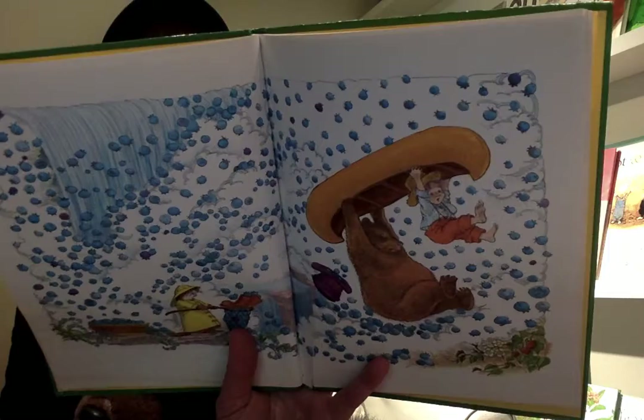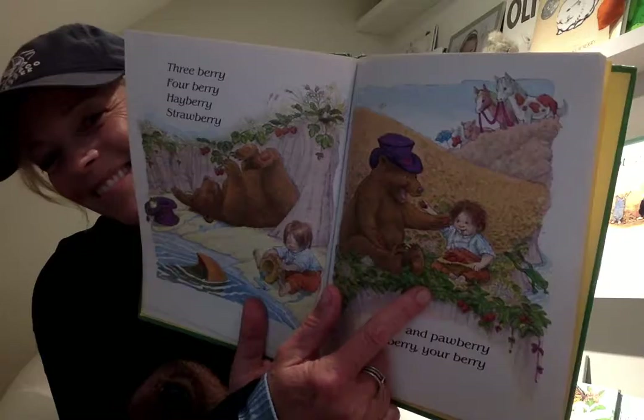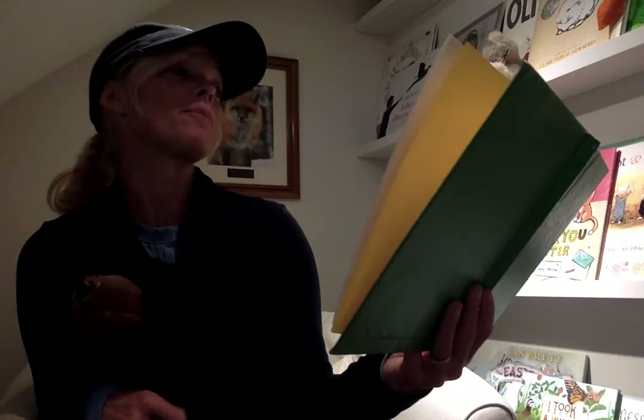Whoa. Bear, are you tired from all this? Three berry, four berry, hay berry, strawberry, finger and paw berry, my berry, your berry. Look closely — the animals are watching right up there and they're sharing berries together. See? Strawberry ponies and strawberry lambs dancing in meadows of strawberry jam. Yum.